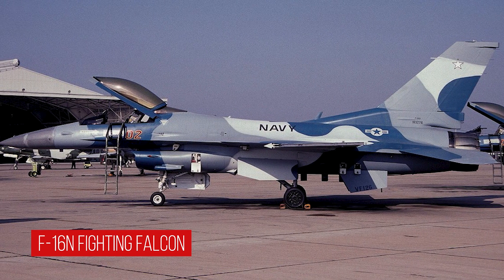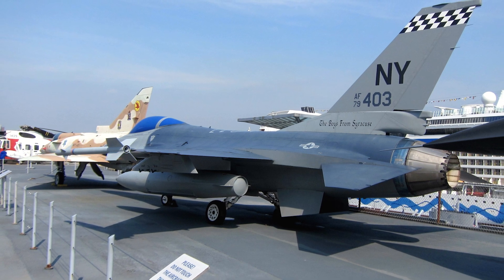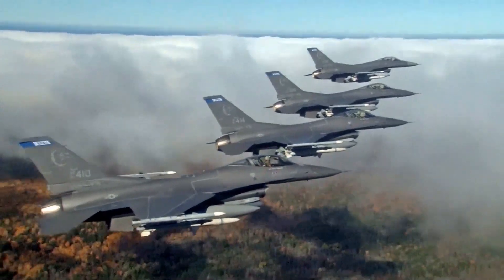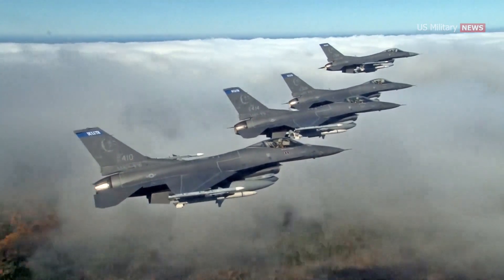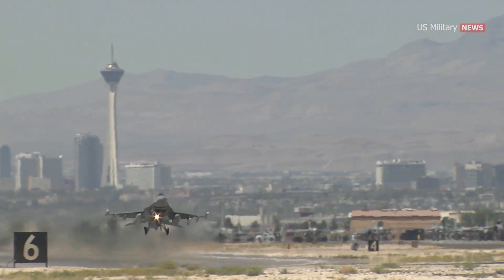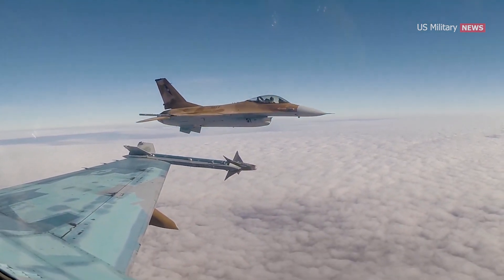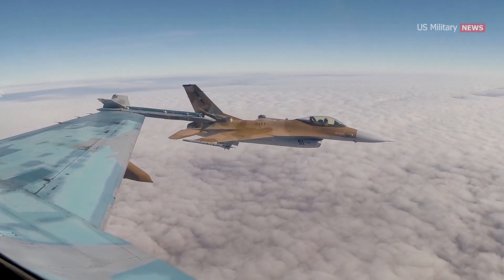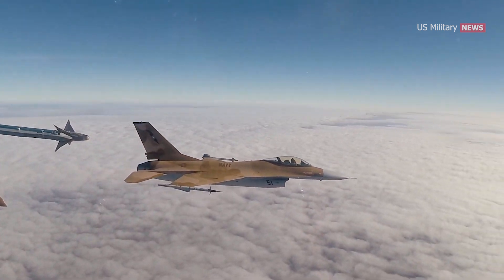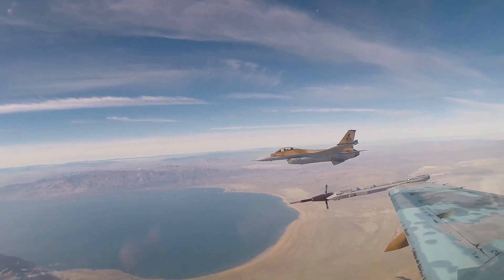The F-16 N was an adversary aircraft operated by the United States Navy. Based on the standard F-16 C/D Block 30 and powered by the General Electric F110-GE-100 engine, it is capable of supercruise. The F-16 N was used by the Navy's Top Gun training program and was also leased to other countries for training purposes. The last aircraft was retired from service in 2018.